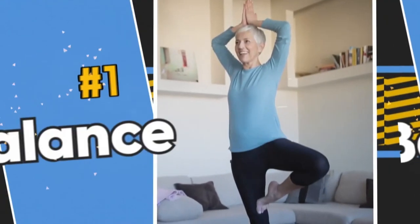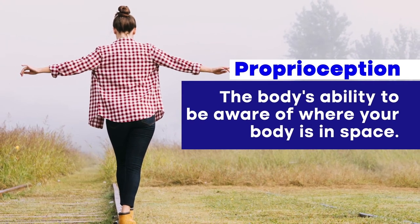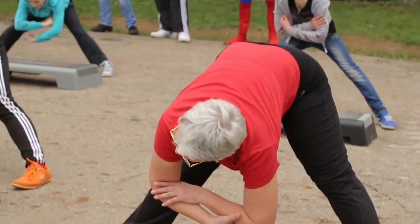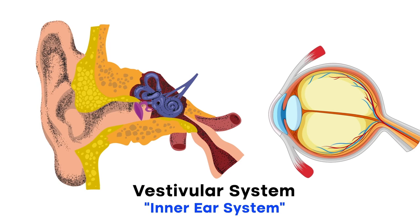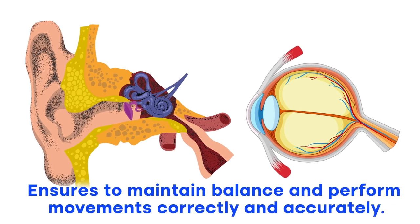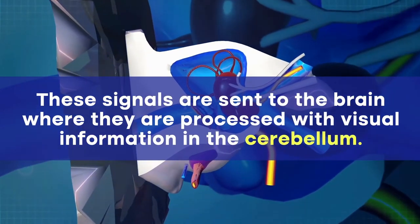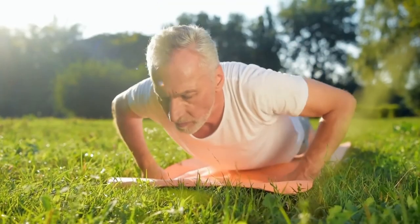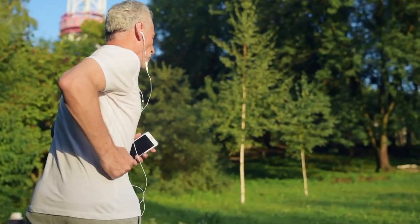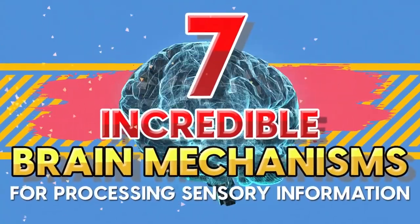And last but not least, Number 1: Balance. Balance involves proprioception — your body's ability to be aware of where your body is in space. Every muscle movement involves proprioception, and this all starts within the vestibular system, also known as the inner ear system. This system works with the visual systems in your brain to ensure you maintain balance and perform movements correctly. The structures and fluid of the inner ear sense and respond to movement and gravitational changes, and these signals are sent to the brain where they are processed with visual information in the cerebellum — that's how you stay upright, coordinate movements, and avoid vertigo, which can occur when inner ear structures become damaged.